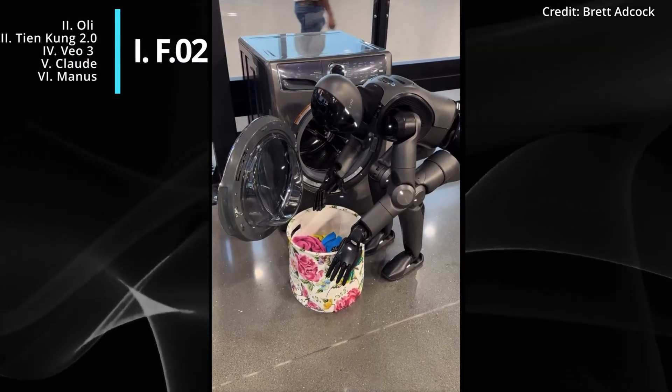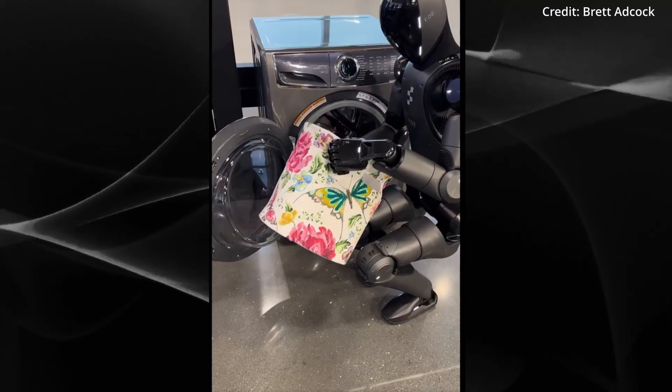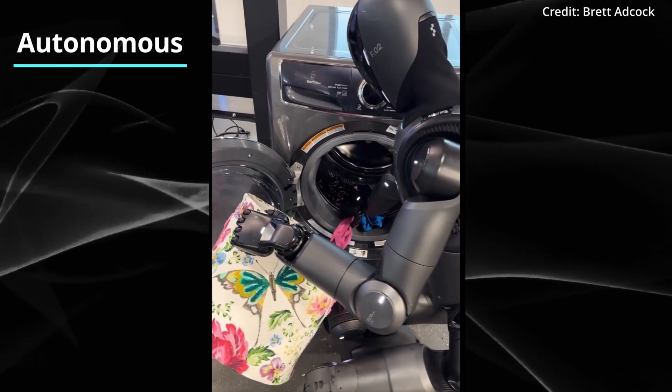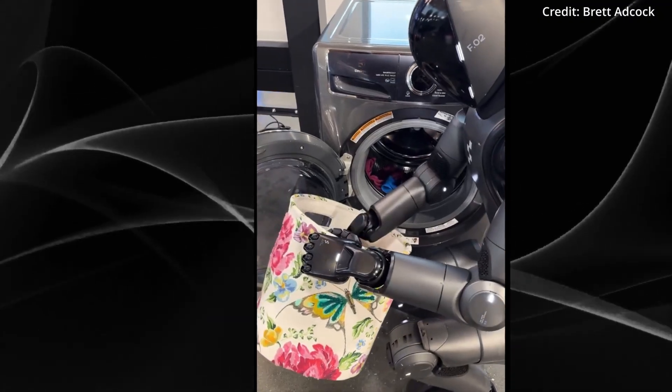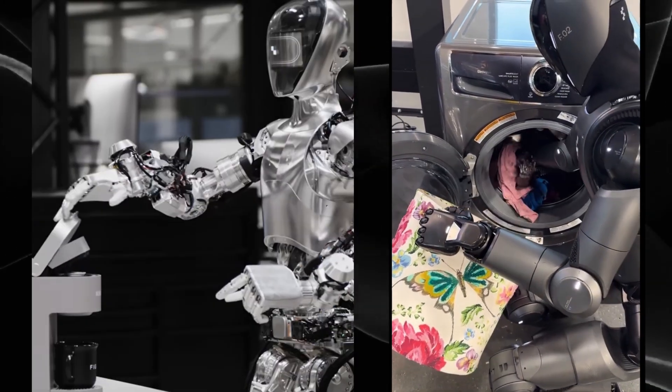Are home robots about to become mainstream? Figure is pushing the boundaries of home robot automation once again, now demonstrating its humanoid's ability to autonomously handle laundry, adding to its existing repertoire of abilities which include grocery unpacking, sorting packages, and preparing coffee.